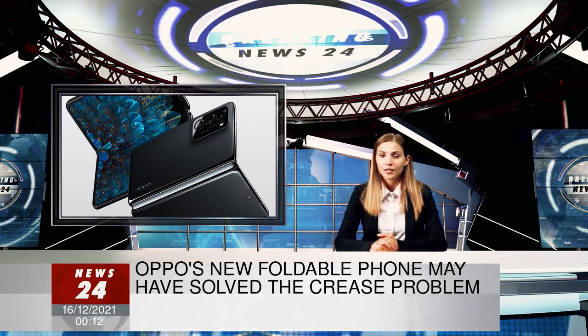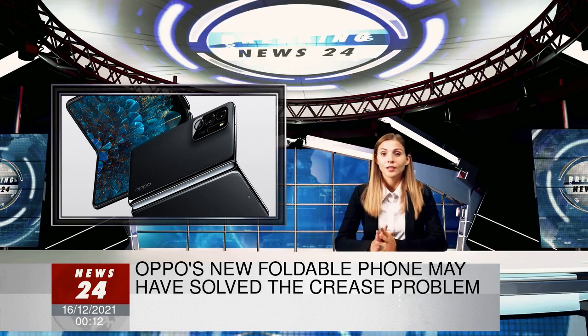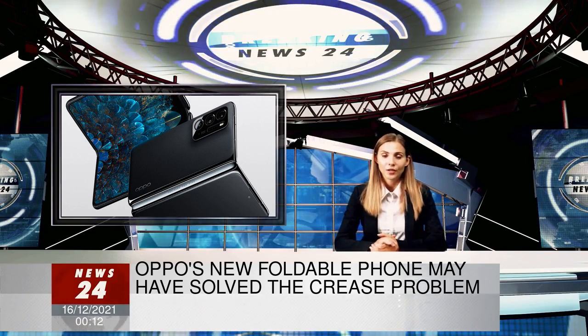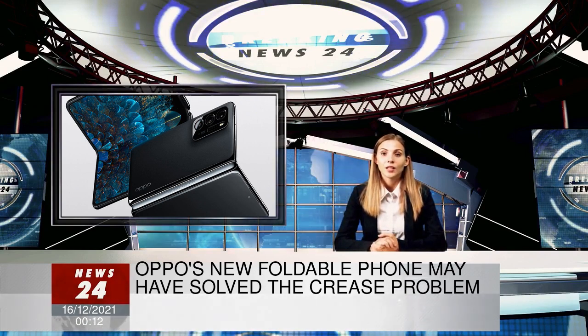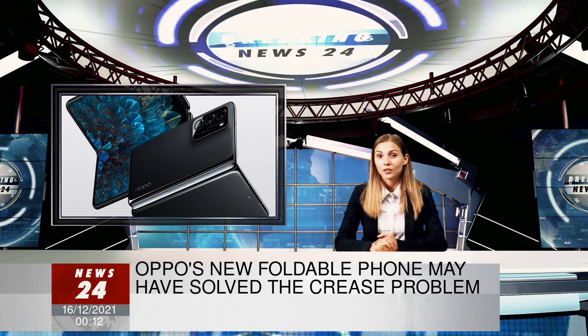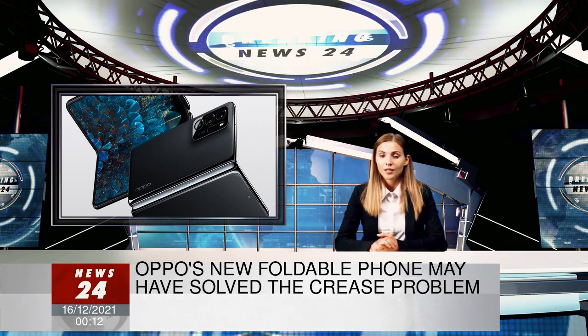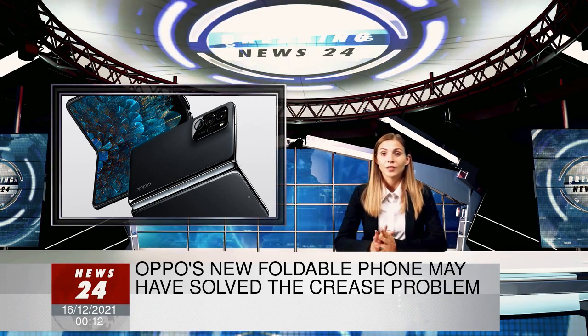The new phone, which will be sold only in China starting on December 23, is a little smaller than rival foldable devices like Samsung's Galaxy Z Fold line. The Find N has a similar design to the Z Fold, but sports a 5.49-inch outer display and a 7.1-inch inner screen. Samsung's phone, by contrast, has a 6.2-inch screen on the front and a 7.6-inch display when opened.